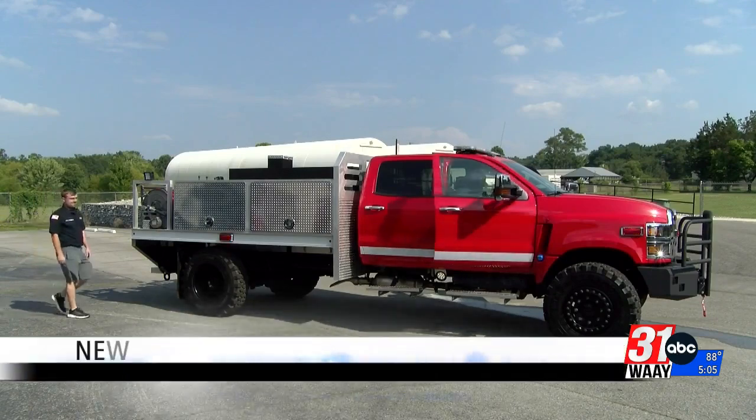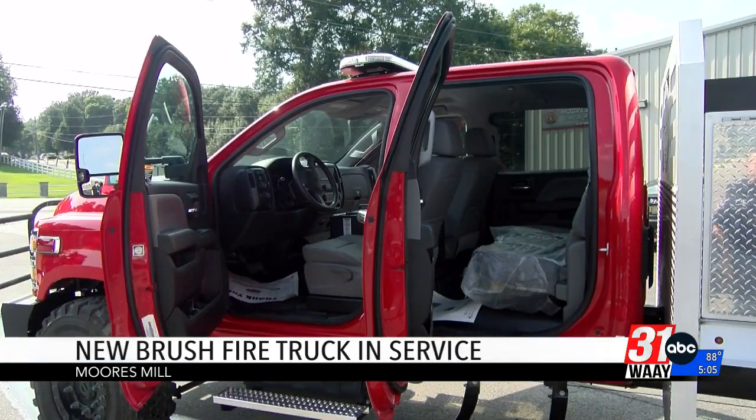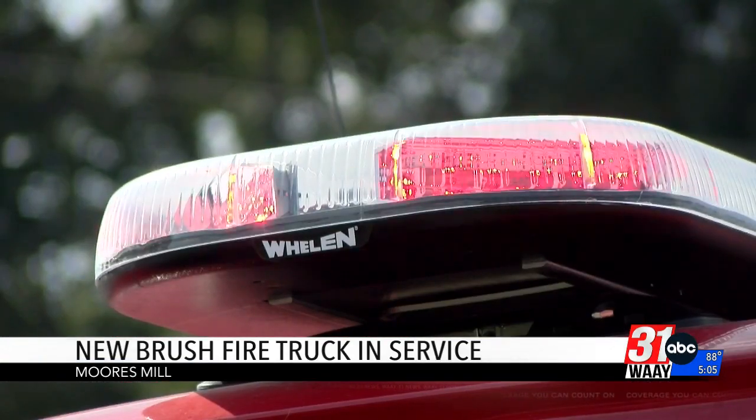The new truck will not only help put out brush fires, but it will be used in multiple ways. Ethan Fitzgerald with the department says it will also help them fight car and garage fires faster.